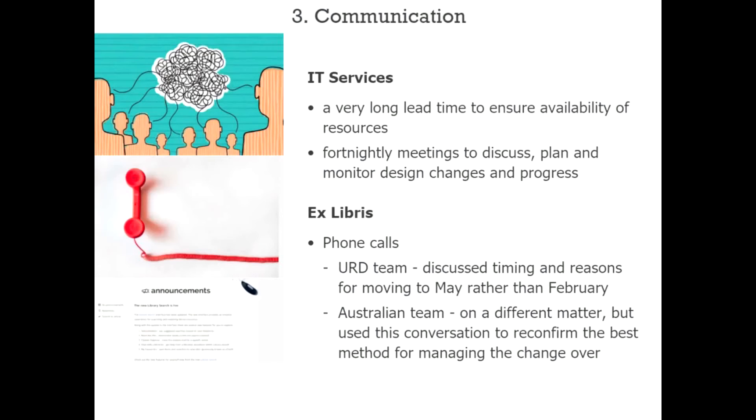Communication is always a significant issue when running a project. They had four main groups in their communication plan. IT Services was significant because they rely on the web team for JavaScript and CSS help, and IT Services also owns the university website design. IT Services had previously worked with them on the 2015 PRIMO migration and did an excellent job. They were engaged very early, booked in, with six to eight weeks estimated for their work and fortnightly meetings to monitor progress.